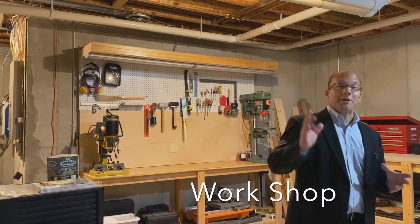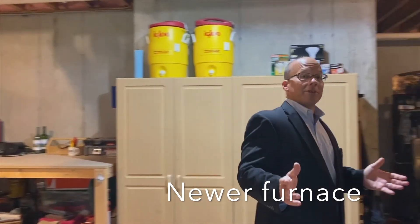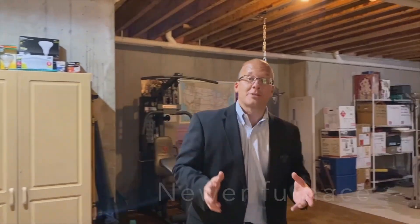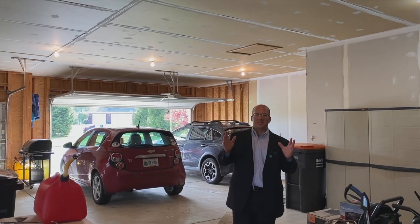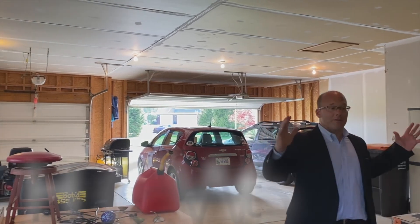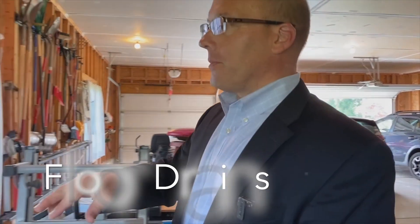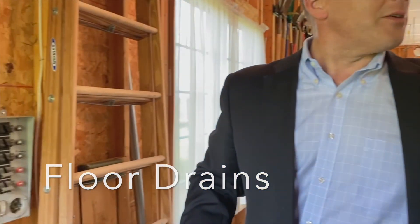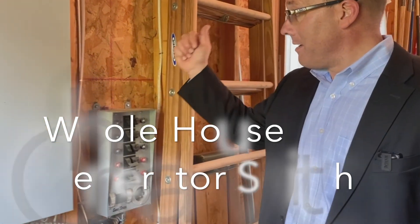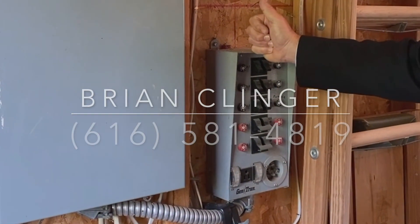Downstairs we have a newer furnace, and if you've been missing storage, this may be your house. It's actually five stalls inside — it's got three doors up front and more than enough room for two cars in the back. We've got multiple floor drains, hot and cold water, a sink out here, and then we've got a whole-house generator switch just in case.